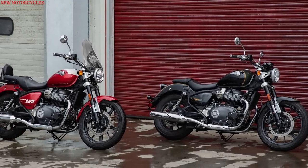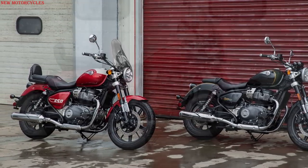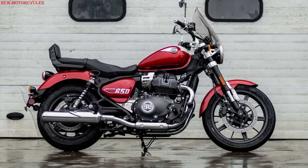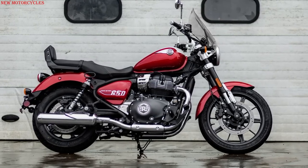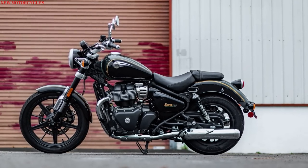The Super Meteor 650 features an all-new chassis geared for longer rides. The engine is mounted to a new steel tubular spine frame created by Harris Performance for a lower center of gravity and to optimize stability and handling.